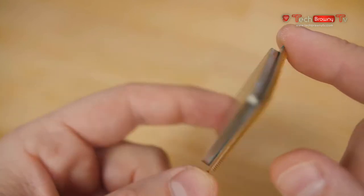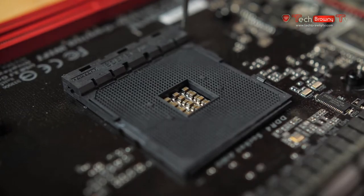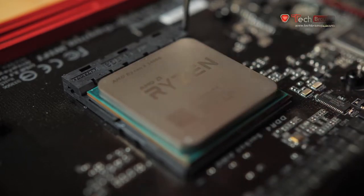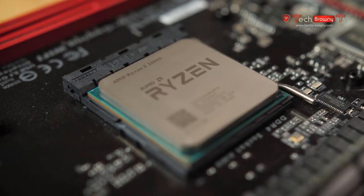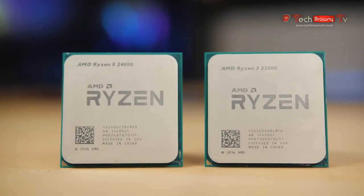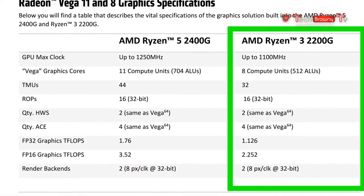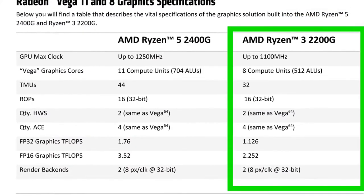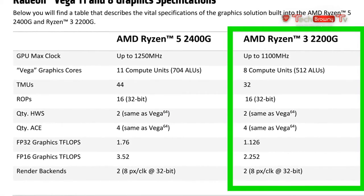If you underclock it, TDP might go down. The AM4 platform supports CPUs with up to a 95W TDP, so depending on the power delivery hardware in your motherboard, you should have some overclocking headroom. I'm not overclocking today, but the CPU and GPU in both chips are unlocked, and I do have a full build plan that I'll give the OC treatment to in the future. The 2200G's integrated GPU is classified as Vega 8, running at 1100MHz by default, with 8 compute units, 512 ALUs, 32 texture mapping units, and raw graphics compute power of 2.25 teraflops.